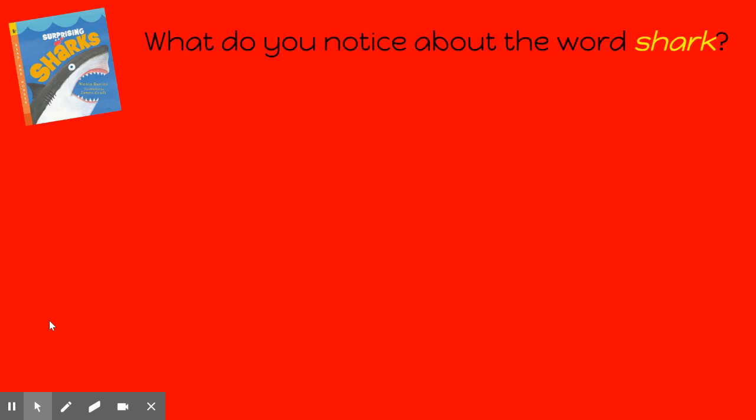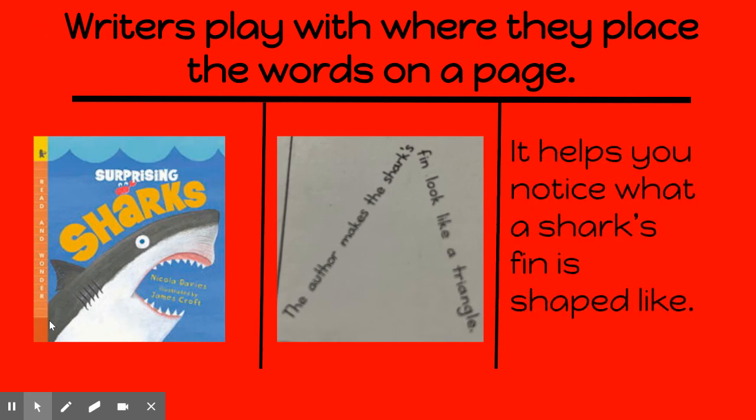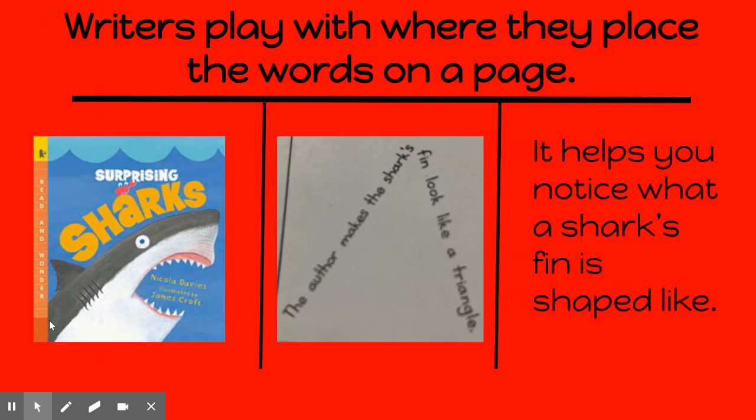What do you notice about the word 'shark'? Why do you think the author placed the word 'shark' this way? In this book, it helps you to notice a shark's spine and what it's shaped like.